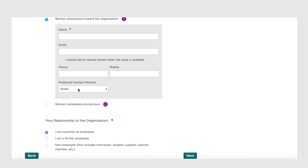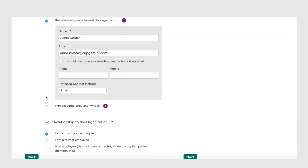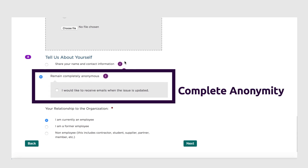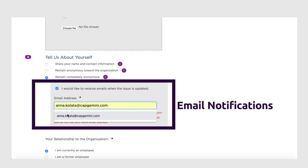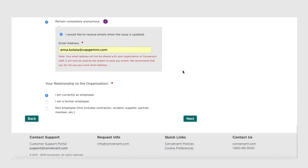Partial anonymity: this option allows you to remain anonymous toward Capgemini, in which case your identity will be shared only with Convercent. Complete anonymity: you can remain completely anonymous, in which case neither Convercent nor Capgemini will know your identity. Even if you choose complete anonymity, you can still opt to receive notifications. In either case, investigators will not be able to identify you, though they will be able to reach you to ask any follow-up questions.